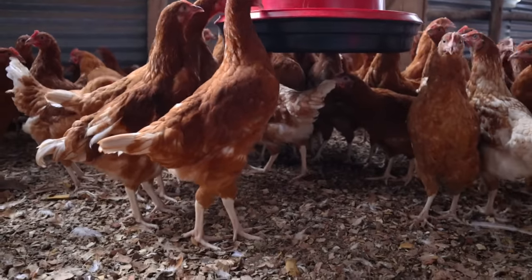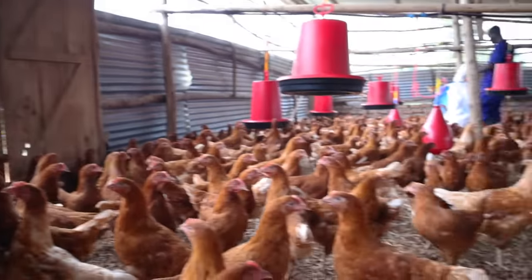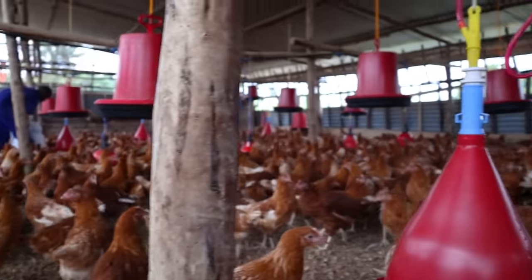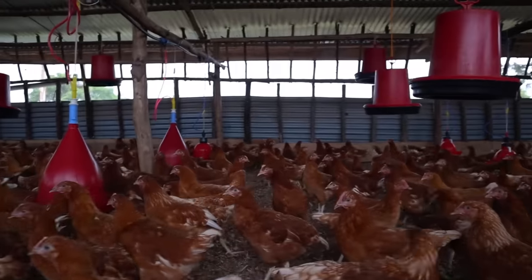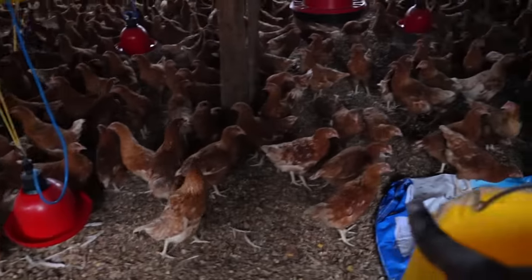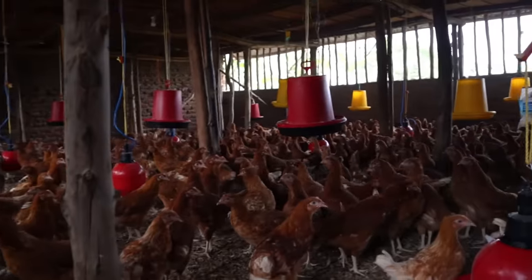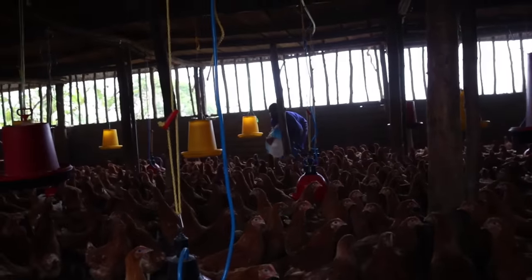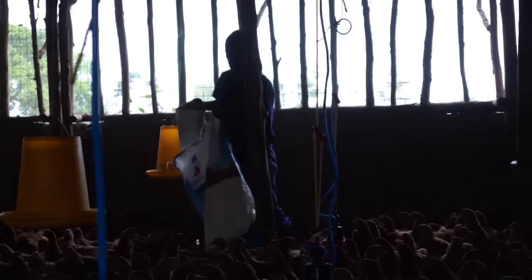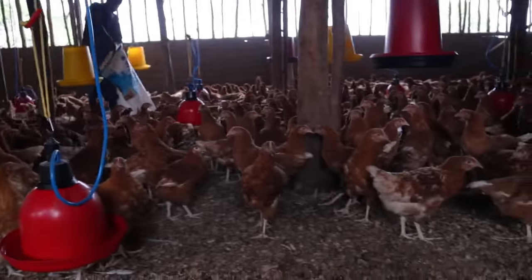You can see the feeders on the bottom floor are also raised. My colleague down there is called Joshua — he's putting feed inside the feeders. The birds on the bottom floor are also waiting. You can see the feed inside the feeders and the birds are nicely dispersed; they're not all piling around him.